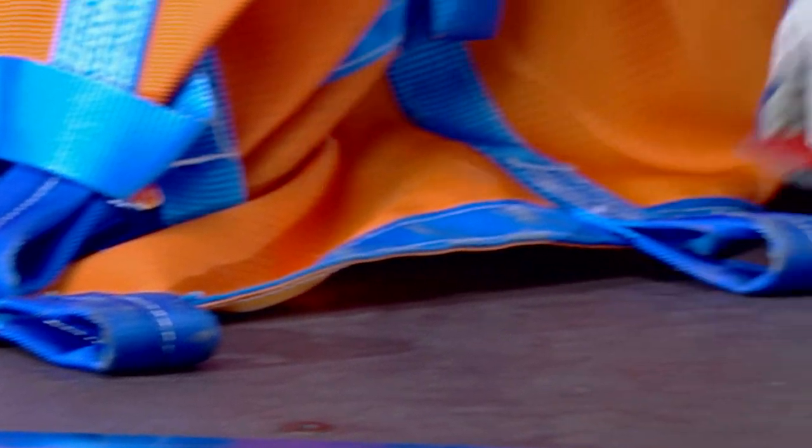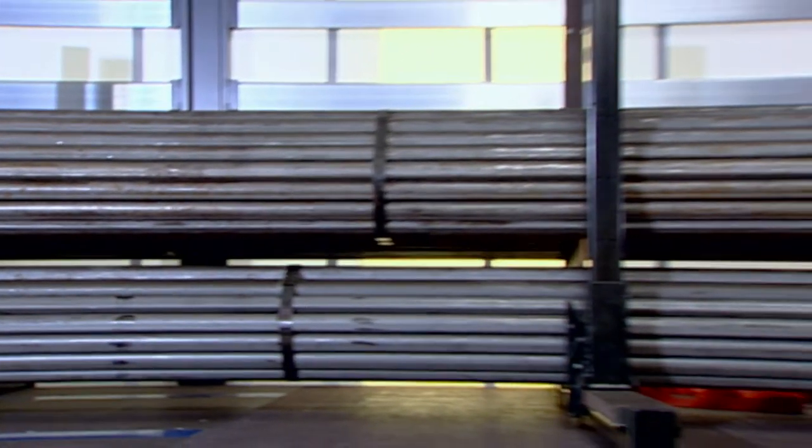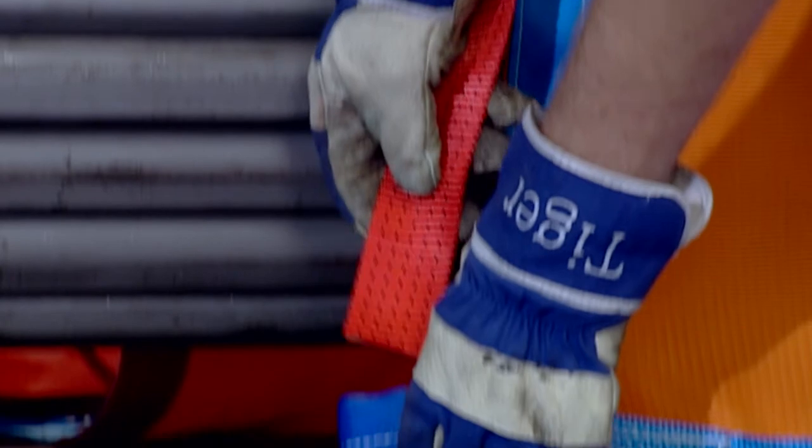To prevent the load from slipping backwards, a net is thrown over. The heavy load can then be easily strapped down onto the Multilock external frame with tension straps.